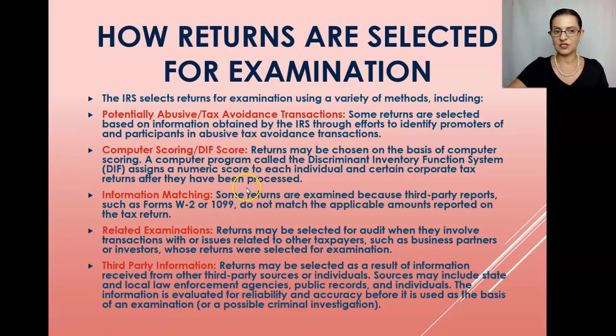Information matching is also a very common way the IRS selects returns for examination, especially for correspondence audits. This is when third-party reports like W-2s or 1099s do not match the amounts reported on the tax return. This happens often with identity theft and also with self-employed taxpayers who receive a wrong or duplicate 1099, or receive a 1099-MISC when it should be a 1099-NEC.